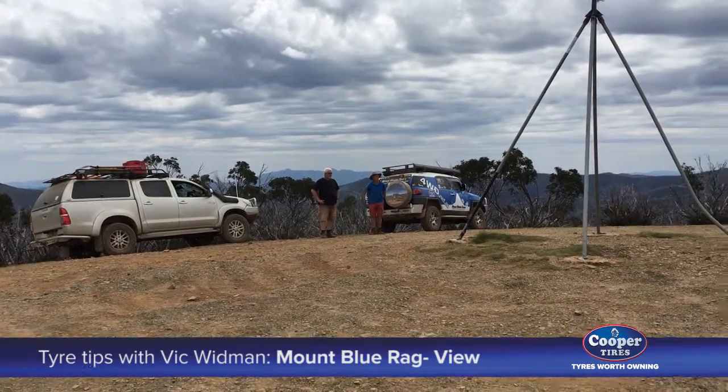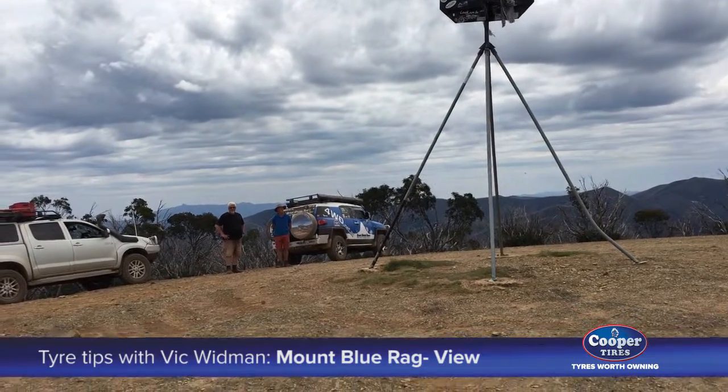Went out four wheel driving for a week and finish up at a place like this. It doesn't get much better.